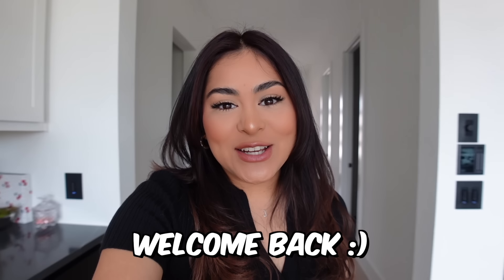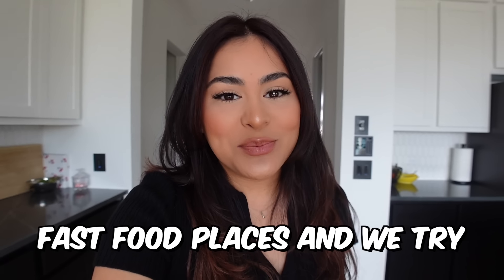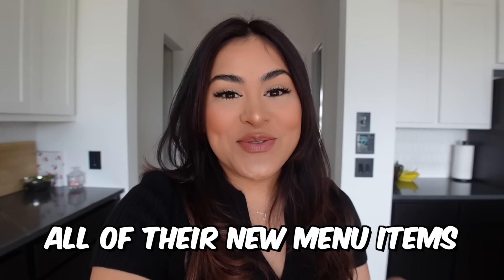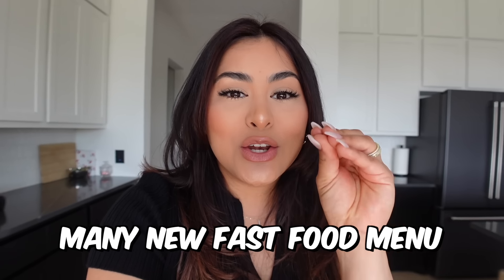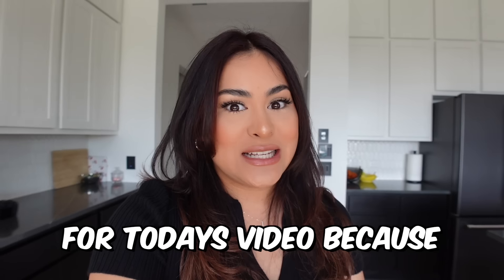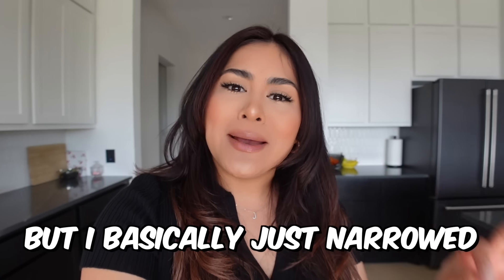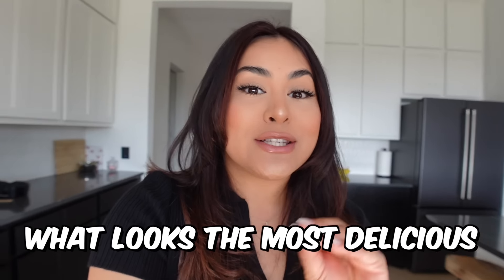What's up you guys? Welcome back to another video. It is that time of the month where we go to different fast food places and we try all of their new menu items. For March there were so many new fast food menu items being released, I didn't know what to choose for today's video because everything looks so good, but I basically just narrowed it down to what looks the most interesting and most importantly what looks the most delicious.